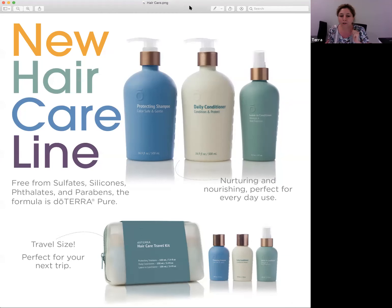doTERRA also released their new hair care line this month, which I am super excited about. I ordered it when it was released July 1st. This is their new hair care line — shampoo, conditioner, and leave-in conditioner. The entire line is free from any harsh chemicals, sulfates, silicones, and parabens. It's a purely clean shampoo line.